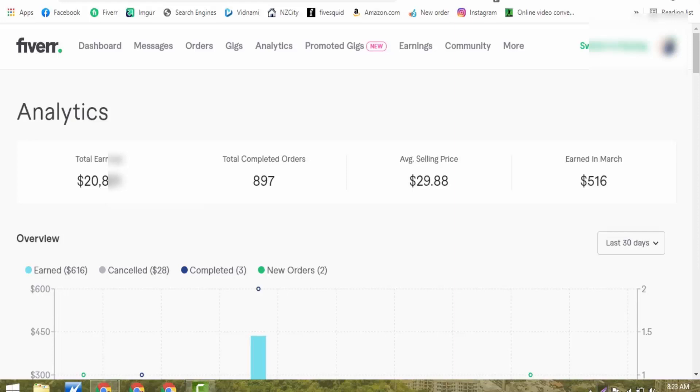I will share one secret trick with you. If you follow this trick, you will start getting orders on your Fiverr profile very fast, and I will also show you how you can rank your gig at the first page of Fiverr in just 3 days. So without wasting any time, let's get started.